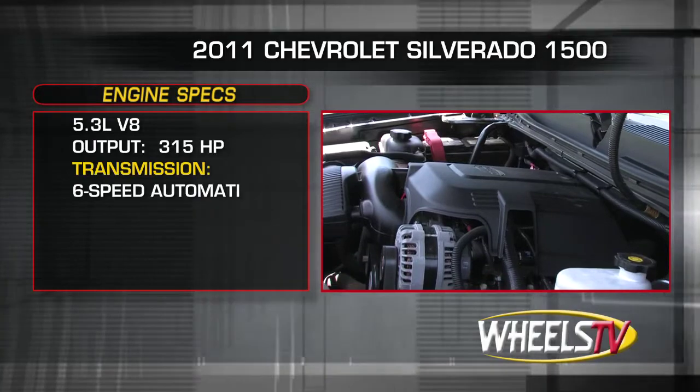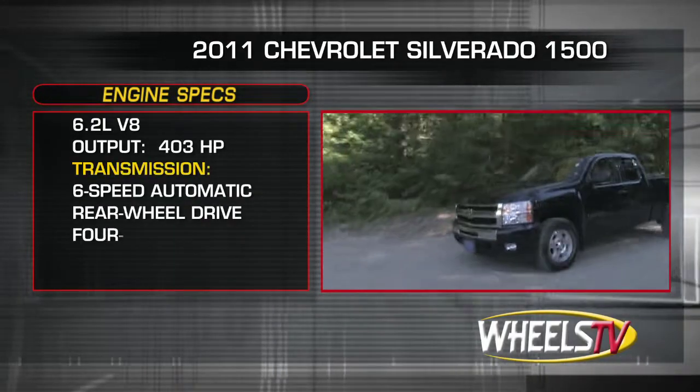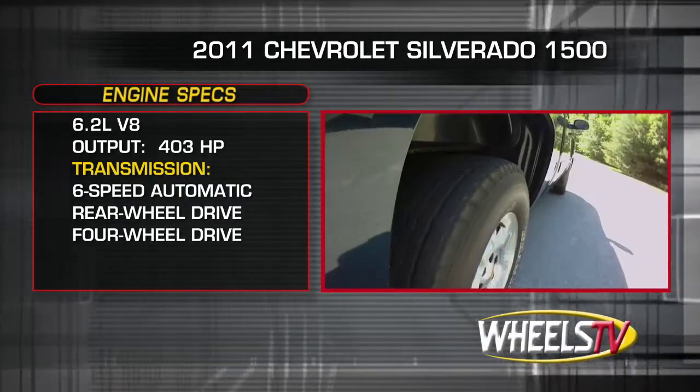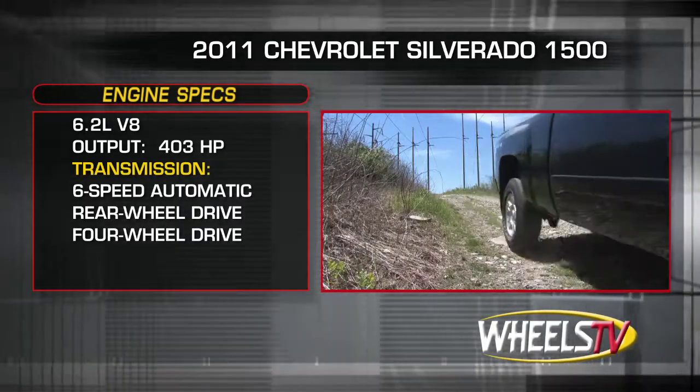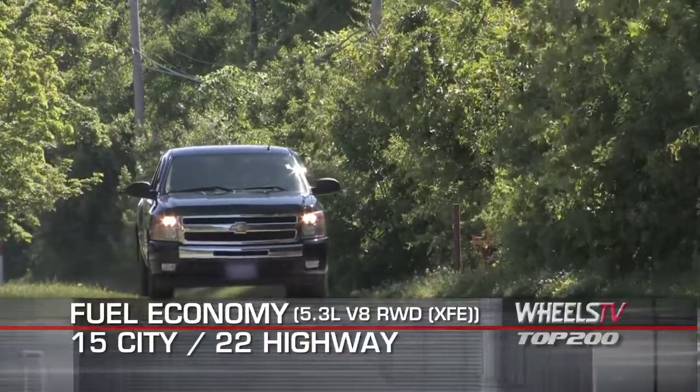The uprated 315 horsepower 5.3 liter V8 and the optional 403 horsepower 6.2 liter V8 send power through a 6-speed automatic. All models are available in either rear-wheel drive or shift-on-the-fly 4-wheel drive with low range. Here are the highest and lowest EPA estimates for fuel economy.